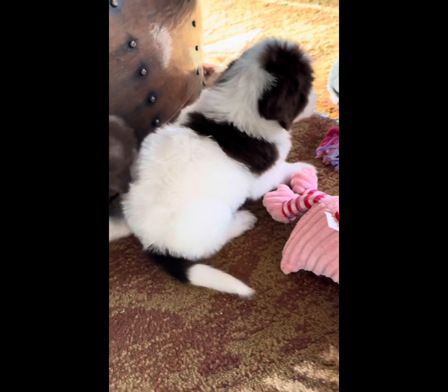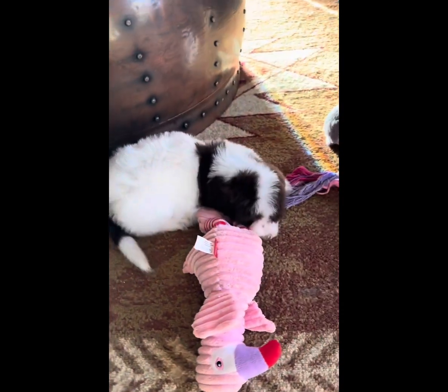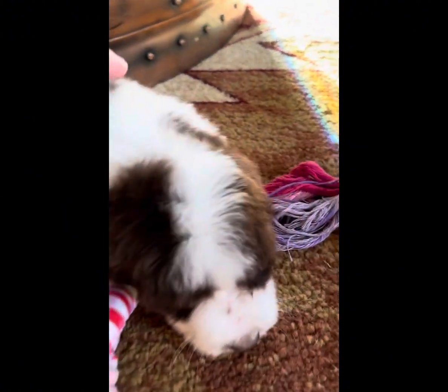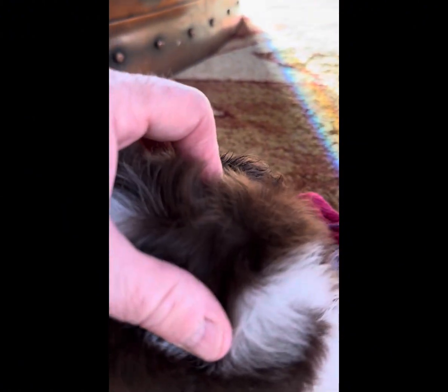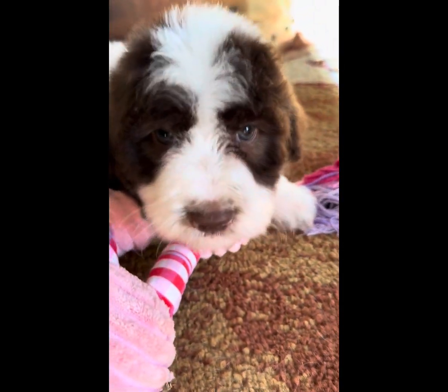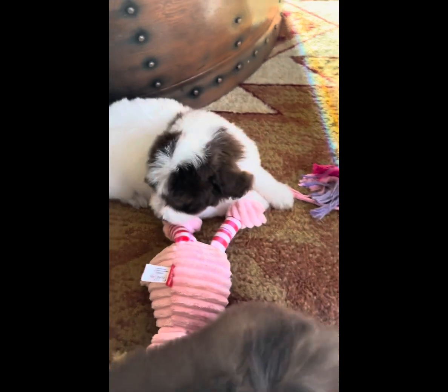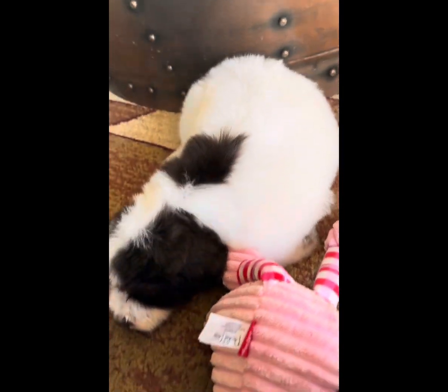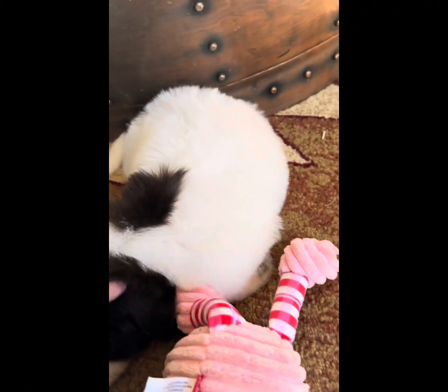This is a chocolate and white parti male, and he is going to keep his chocolate — no fading, all the way down to the paw. He is stunning. Doesn't he actually look like he's black and white? But he's not.